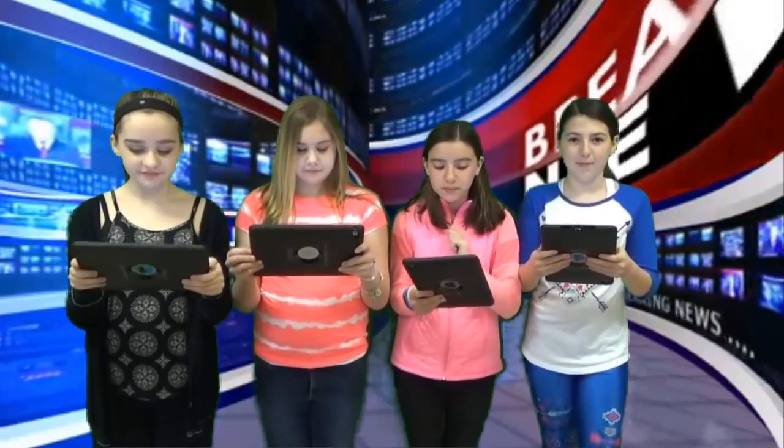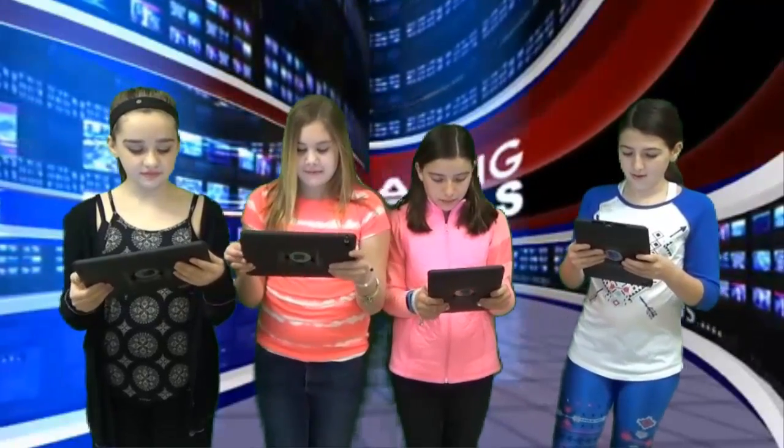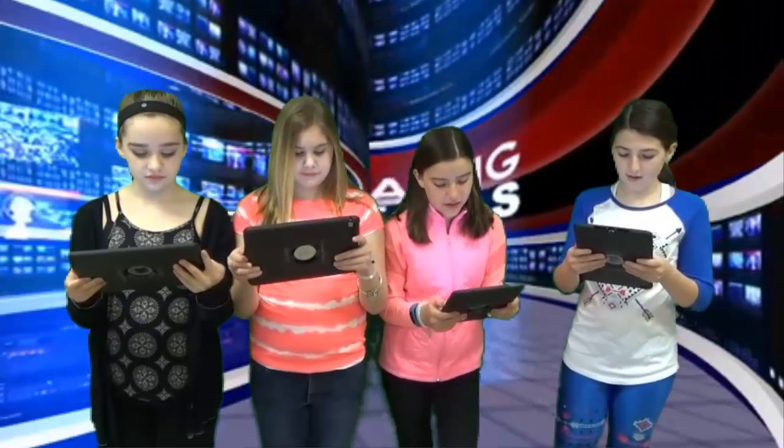There are some new books in the library that you might want to check out. Here are some of the books. There's a graphic novel called The Babysitter's Club, Hamster Princess: Herod the Invincible. Here is Star Wars Jedi Academy: The Phantom Bully.